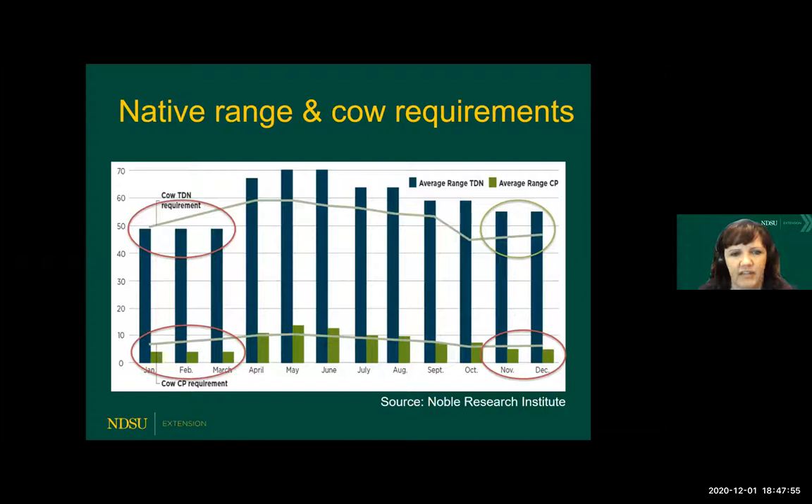This graph was published by the Noble Research Institute this fall. It shows an average of native range crude protein content reflected by the green bars and TDN or energy content reflected by the blue bars, with cow requirements represented by the gray lines. In November and December, you can see that the energy requirements are typically met by native range. But protein is going to be slightly deficient in the November and December timeframe, so cows would benefit from a high-protein, lower-energy supplement during this period.